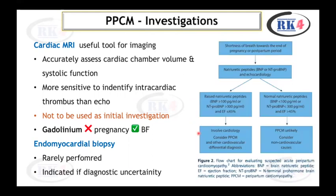A useful flowchart guides evaluation of suspected acute peripartum cardiomyopathy. If a patient presents with shortness of breath towards the end of pregnancy or in the postpartum period, check BNP, NT-proBNP, and echocardiography. If BNP/NT-proBNP are raised and ejection fraction is less than 45%, involve cardiologists and consider peripartum cardiomyopathy and cardiovascular differentials. If BNP/NT-proBNP are normal and EF is more than 45%, peripartum cardiomyopathy is unlikely and non-cardiac causes should be considered.